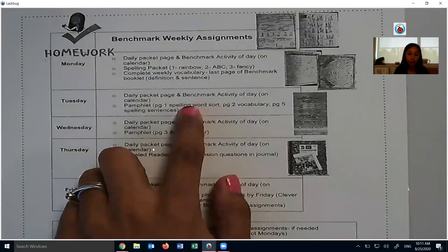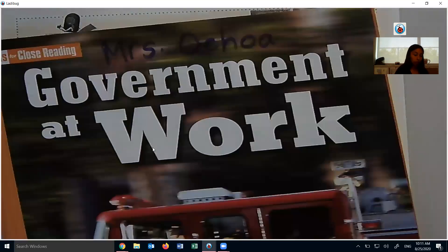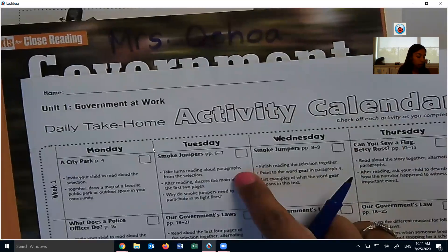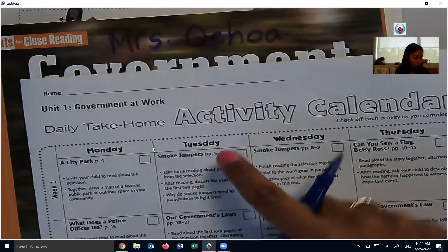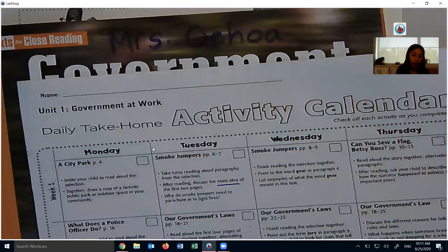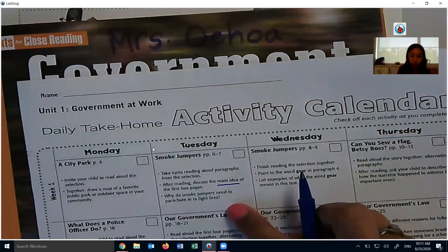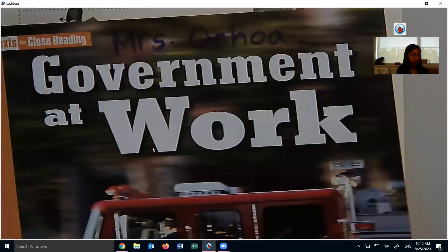That's in this booklet here — Government at Work. The calendar for today says re-read Smoke Jumpers, pages 6 and 7. You don't need to do that. We're going to do two things: tell what the main idea is, and then answer this question — why do smoke jumpers need to parachute into fires? So I'm going to go to pages 6 and 7.